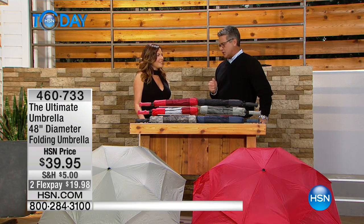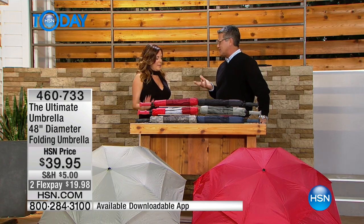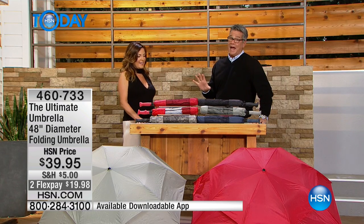I have to tell you, every single person that looks at this umbrella, when they hold it, they're like, 'Oh my gosh, this is very heavy duty. This is serious. It means business.' You are never going to — you will probably never have to replace this umbrella ever.